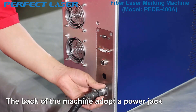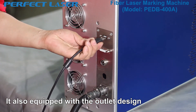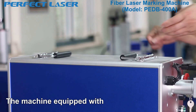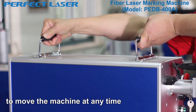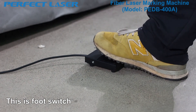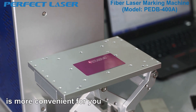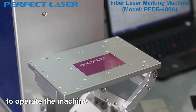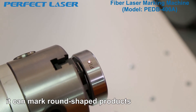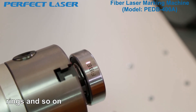The back of the machine has a power jack for connecting the power cord and is also equipped with an outlet design so that the machine can operate for a long time. The machine is equipped with a handle to facilitate the user to move the machine at any time. There is also a flip switch — you can achieve marking just by gently stepping on it, which is more convenient to operate. The rotary fixture is an optional item that can mark round-shaped products such as bracelets, cups, bearing rings, and so on.